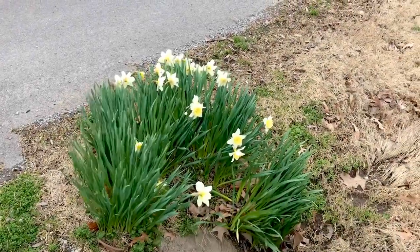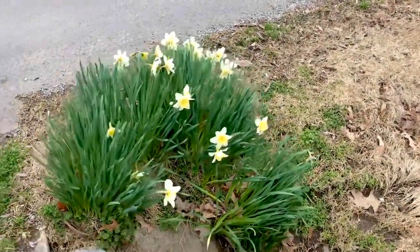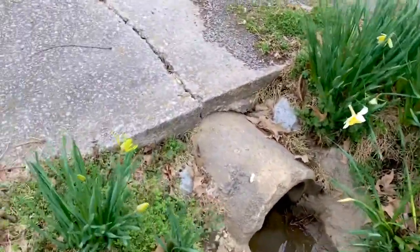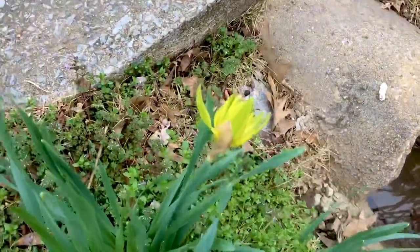Beautiful patch of daffodils at the street, at the ditch, and here's one of those old ones that have been around forever.